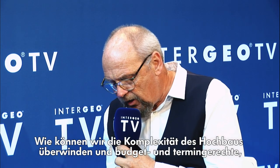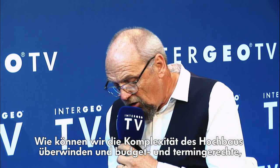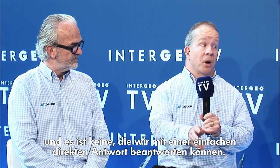How can we overcome the complexities of vertical construction and deliver on budget, on time, sustainably built buildings that are fit for the future? Thank you for asking a very complex question — it's not one that can be answered with a simple direct response. To me, it's very much like the old argument: how do you eat an elephant? You take one bite at a time. From a Topcon perspective, we looked at addressing individual elements of the problem to make the overall answer easier.